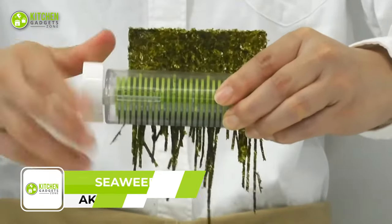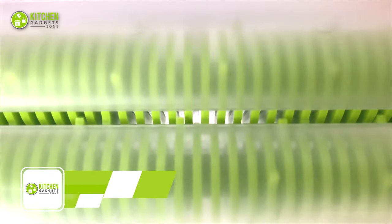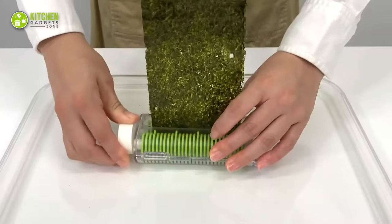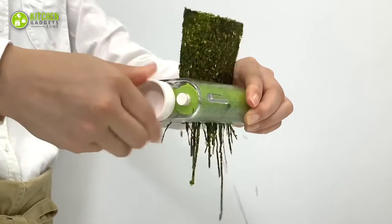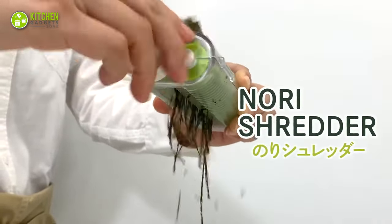The Akebono Seed Nori Shredder is a must-have tool for any sushi or nori lover. With its simple design, you can easily chop nori in no time. Just insert a sheet of seaweed and turn the handle and you're done. It comes with a container to catch the shredded nori and can be disassembled for hassle-free cleaning.